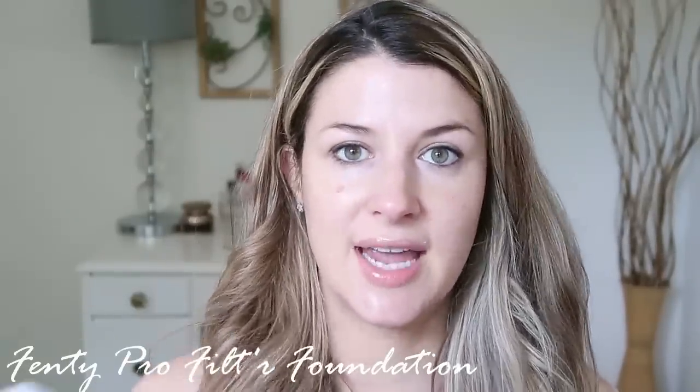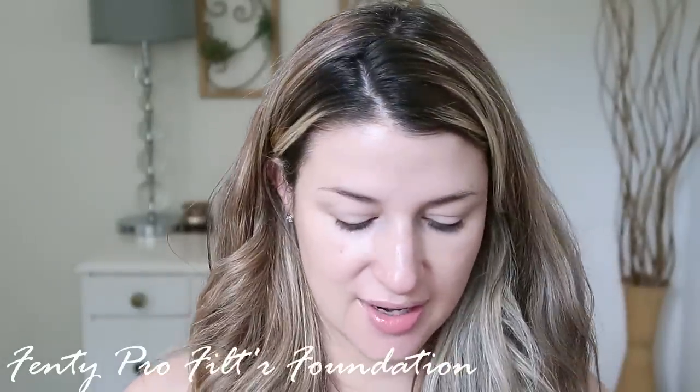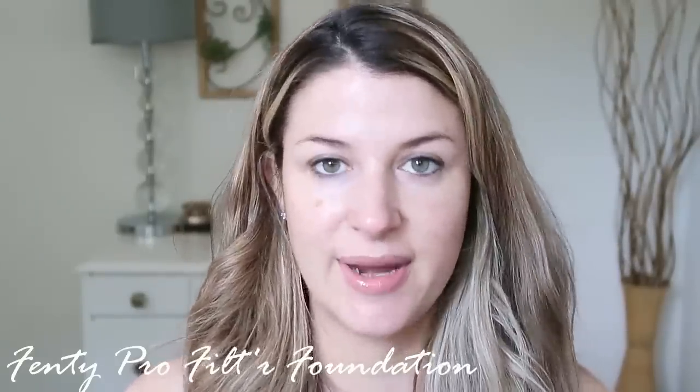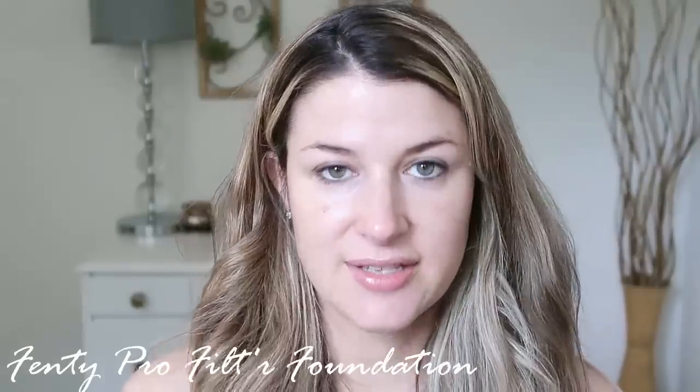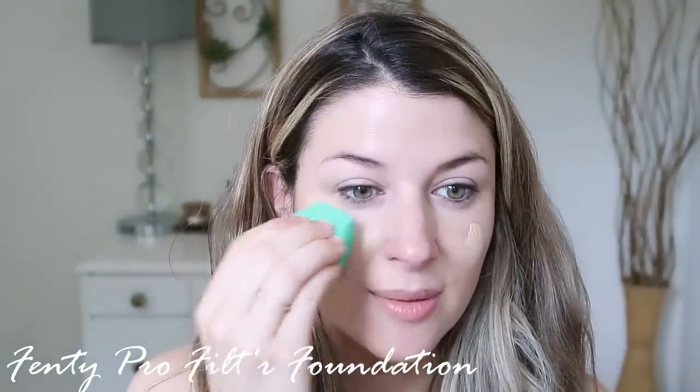I love the packaging — it has a nice glass bottle and the price is great, in the 30-something dollar range. You can't beat that for a high-end foundation. That's another reason I jumped on it. I put a little bit on my EcoTools beauty sponge — I've talked about this before but I love this sponge. This looks like it's going to be a good shade match for me.